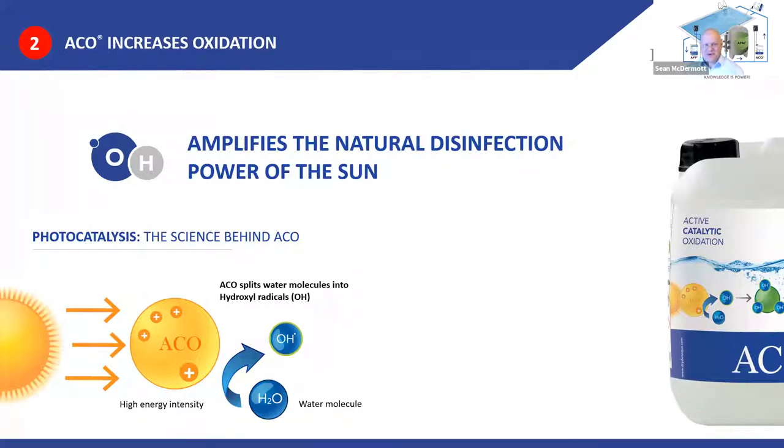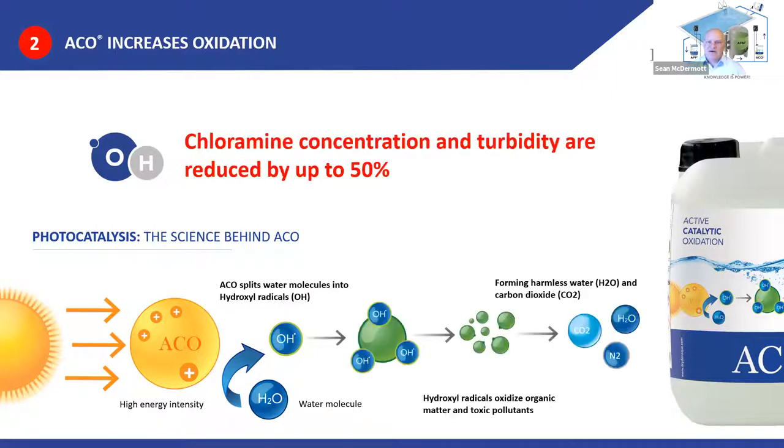We amplify the natural disinfection power of the sun through a catalytic reaction. When we remove energy from UV light, that energy has to go somewhere — energy can't be created or destroyed. We create a catalytic reaction that splits water molecules into hydroxyl radicals. Hydroxyl radicals are extremely reactive, a very powerful oxidizer. They react immediately with organics, and the byproducts of that disinfection reaction are harmless: water, carbon dioxide, and nitrogen. It's a very clean reaction.